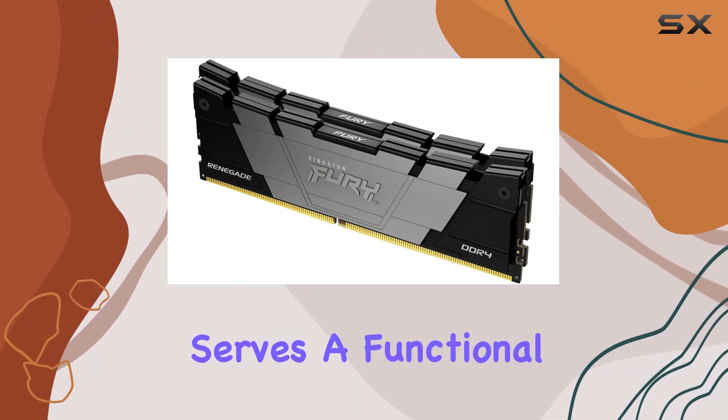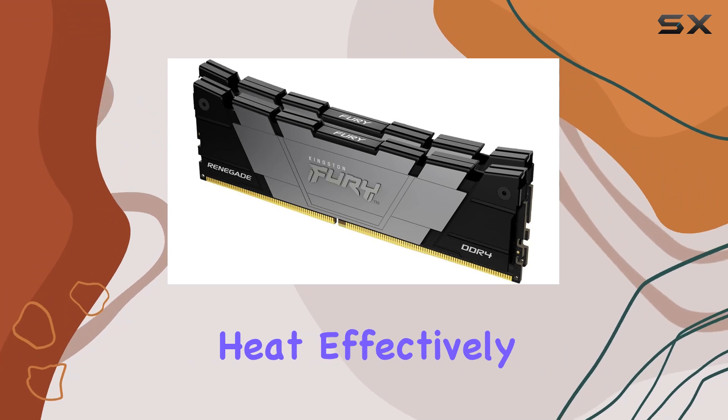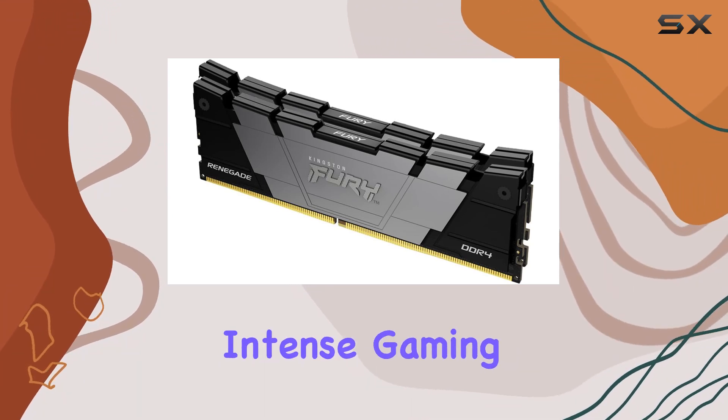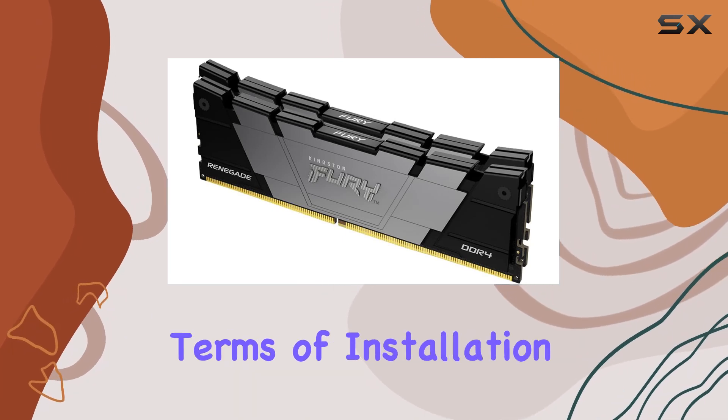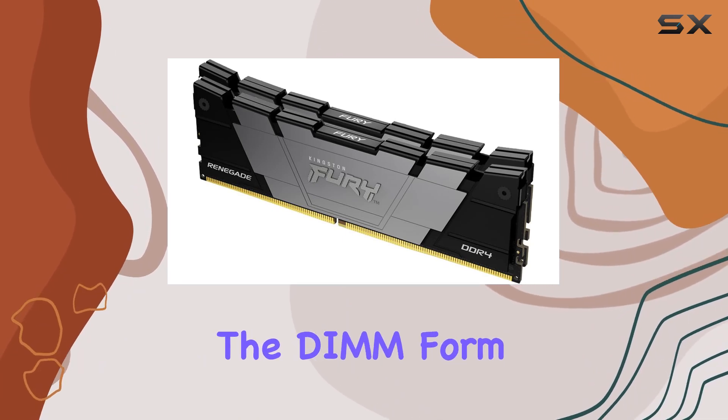Now let's talk about aesthetics. The two-tone black aluminum heat spreader not only looks sleek but also serves a functional purpose by dissipating heat effectively, ensuring your system remains cool even during intense gaming sessions. It's a perfect blend of style and performance.